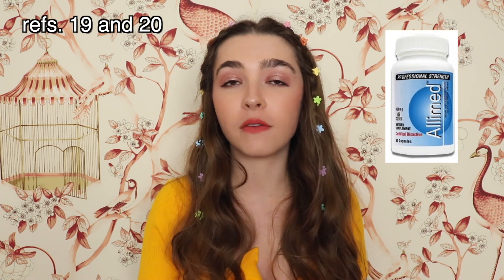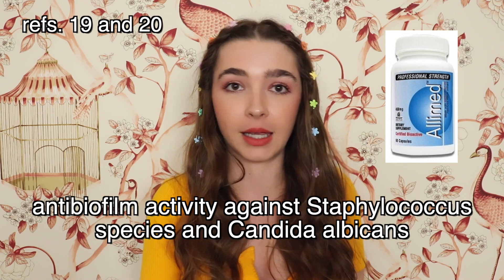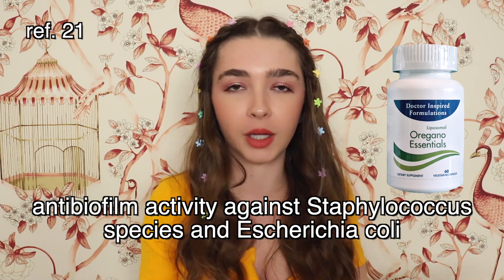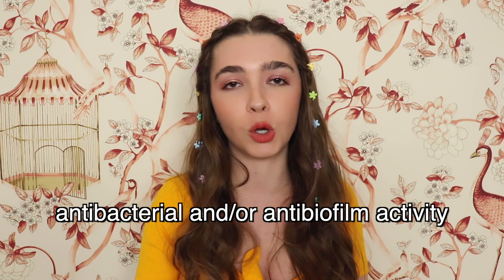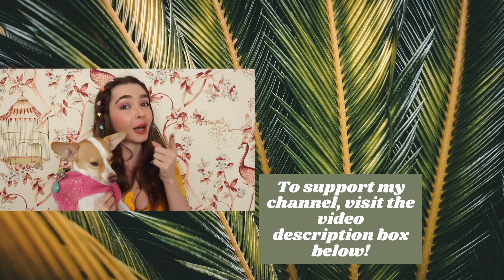Allicin has been shown to have anti-biofilm properties against bacteria like staph species and fungus like Candida albicans. Oil of oregano has been shown to have anti-biofilm properties against staph species and E. coli, and probably other bacteria. Based on this research and BLMD experience, it seems like allicin and oil of oregano may have antibacterial and/or anti-biofilm activity in those with Bartonellosis. To learn more about the treatment of Bartonellosis, I have put my best videos on this topic in a playlist for you.